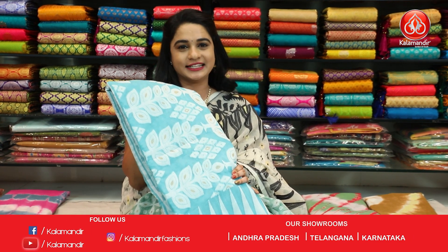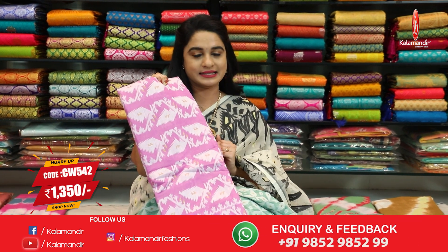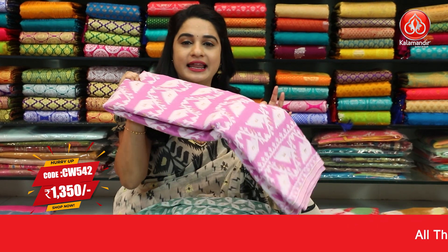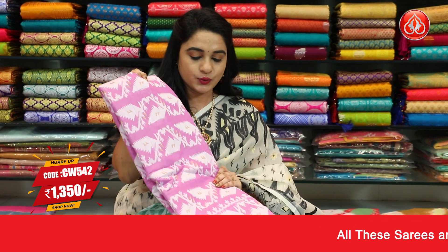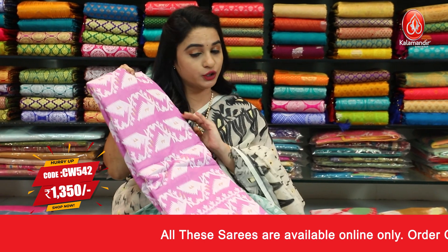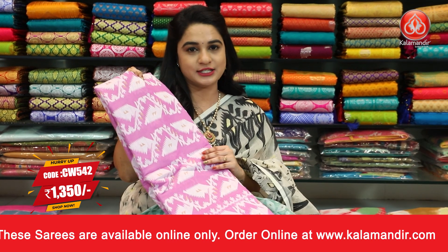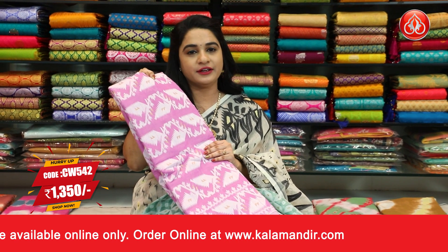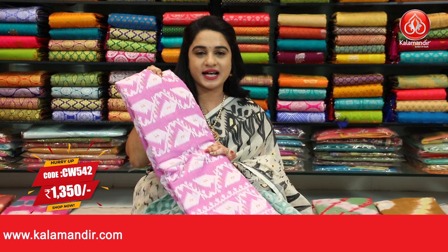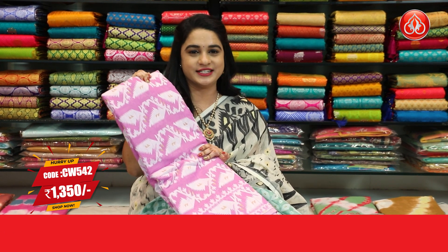Very cute combination — baby pink and white color. This is the last combination in the jamdani cotton sari collection. The body pattern, blouse and pallu are all the same as previously shown. Sari code W542 and price is Rs.1350. Take a screenshot and send to WhatsApp number 98529852998.